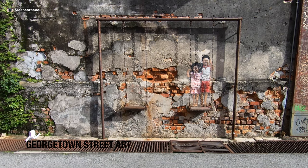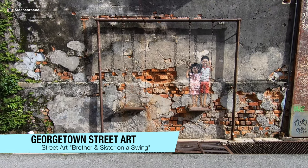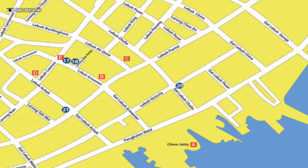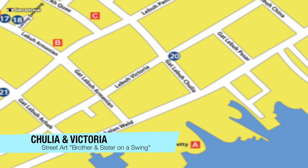Perhaps the most famous piece is a brother and sister on a swing. What I loved about the art is how I can sit on the other swing for a picture. Follow us on Instagram to see the picture. You'll find this on Victoria off of Chulia, steps away from the previous art. Shout out to the nice lady selling magnets in front.